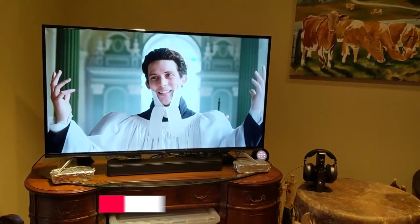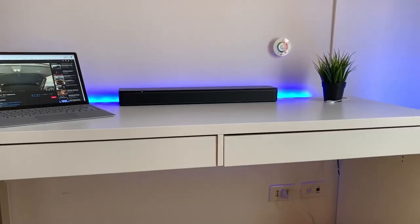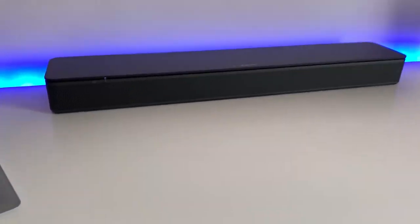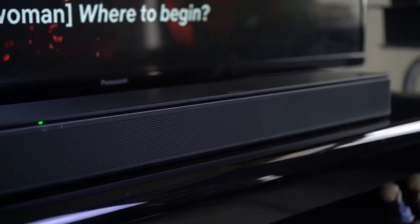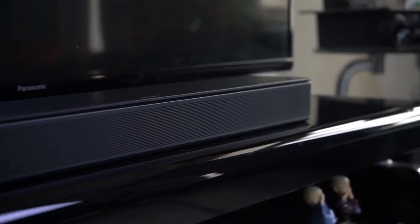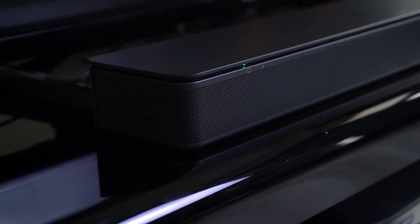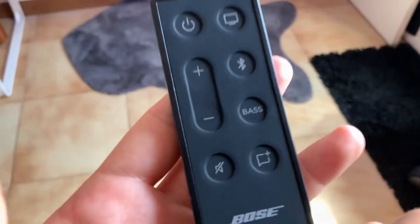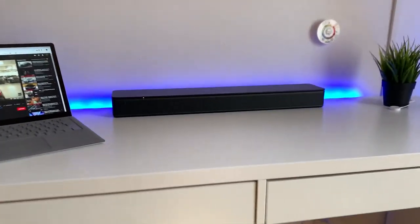With streaming platforms and Blu-rays, you can enjoy 5.1 surround sound content with this bar. As a 2.0 setup, it has to downmix it into stereo to play it, which doesn't sound quite as immersive. There are also some customization tools to switch up its sound, though they're limited. You can adjust its bass, and a dialogue enhancement tool is on hand. The compact TV Speaker has a remote control that enables a dialogue mode to enhance speech further or add a bass boost for more depth.